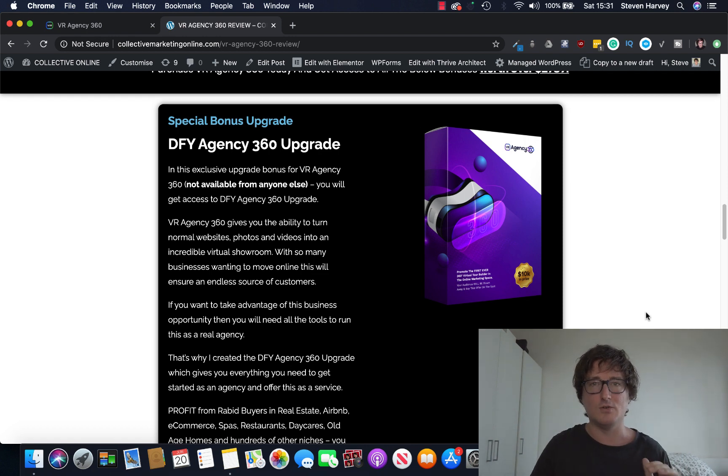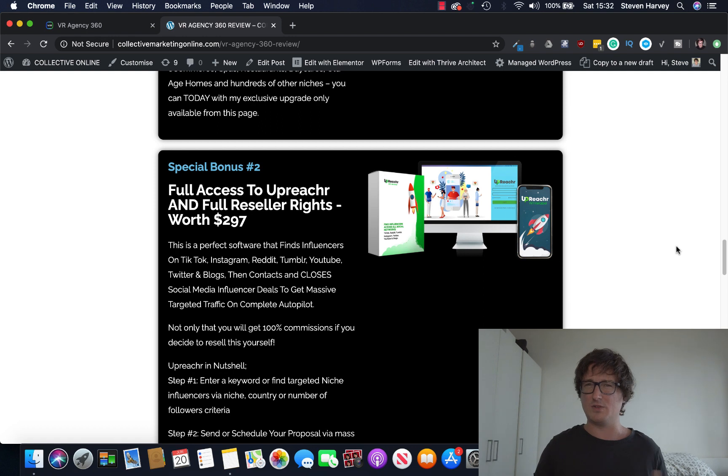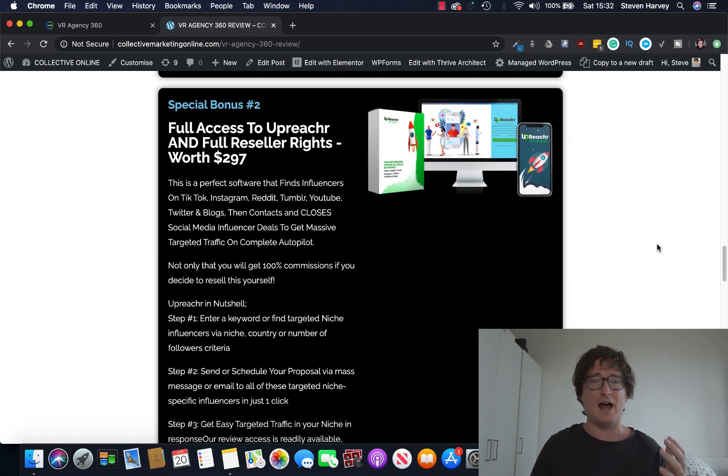I'm also going to give you a huge reseller pack of apps and software that you can not only use yourself with lifetime access, but you'll also get 100% commissions if you decide to resell them or recommend them. I'm going to give you resell access, lifetime, to Upreacher — a software that was only released this month and has sold by the truckload. It's a software that finds influencers on TikTok, Instagram, Reddit, YouTube, contacts them and closes social media deals. So if you have no list and you want to drive traffic to an offer, influencers are one of the best ways to do that.